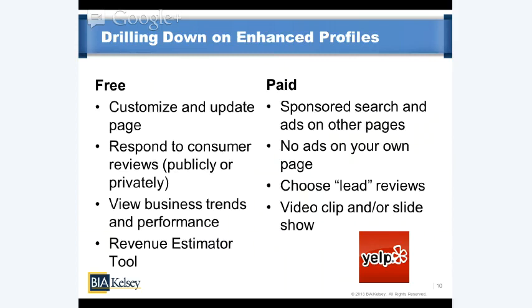One of the free offerings is a business trends and performance analytics dashboard — pretty powerful for something that's free. You can see what users are checking in near your business, who's calling your business from a Yelp profile, who's generating maps and directions. Yelp is increasingly using this to tease out things that can be achieved if you upgrade to a premium listing — for example, a revenue estimator tool.